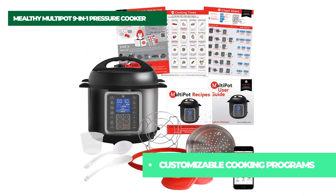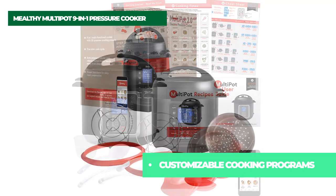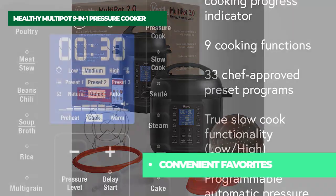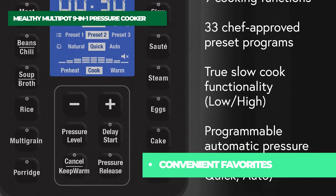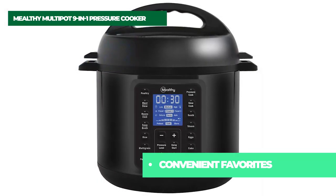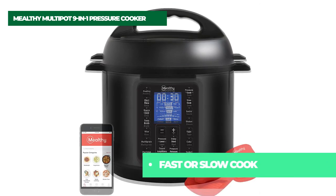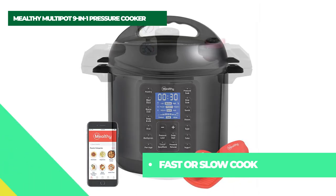Easy touch control panel with 9-in-1 cooking functions and 14 preset programs. Customizable presets remember your last selection. LCD panel with intuitive icons and progress indicator — no more guesswork or confusing symbols. Six-quart stainless steel pot with stainless steel steamer basket and 4-centimeter raised trivet included. Make two dishes at once with the steamer, and keep food out of liquid with the trivet.